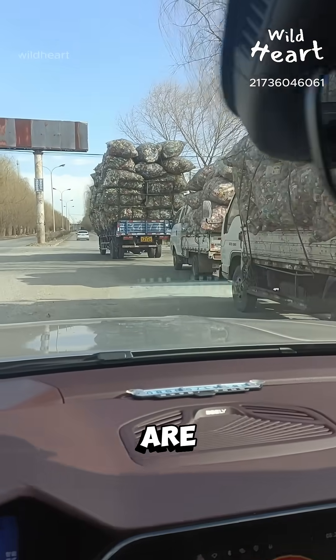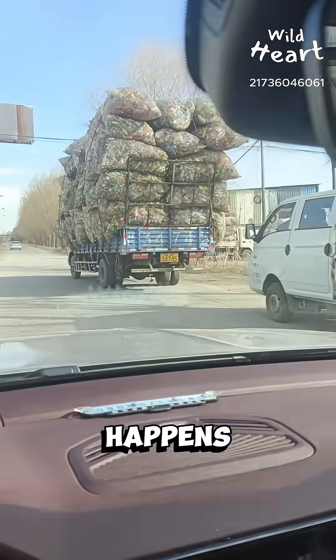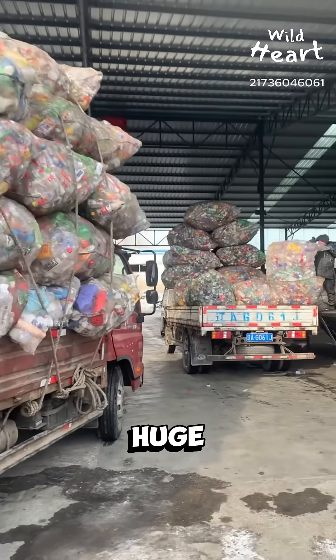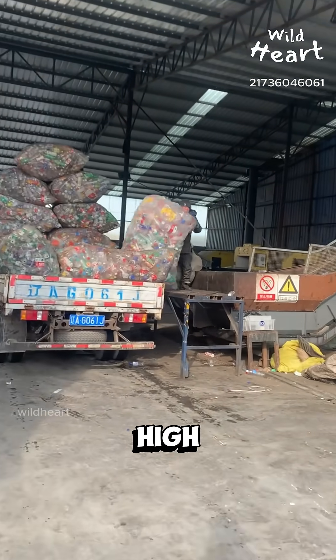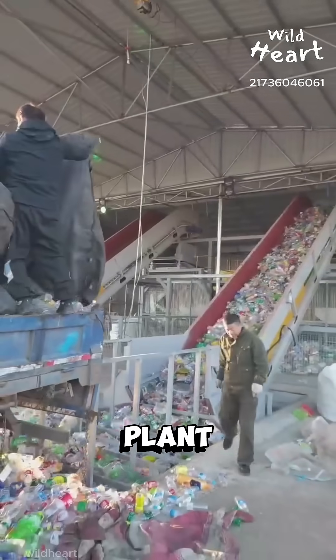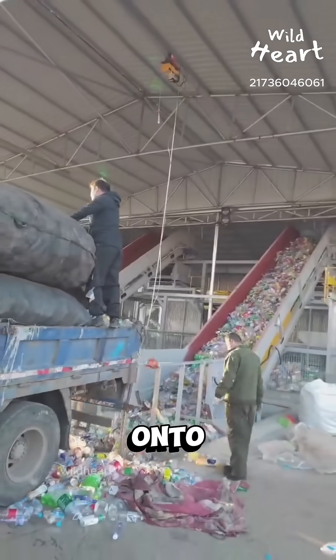Every day, tons of plastic bottles are collected, and here you can see what happens after they leave the streets. Trucks arrive packed with huge bags of bottles stacked so high they almost look like moving mountains. At the recycling plant, workers unload and pour them onto conveyor belts.